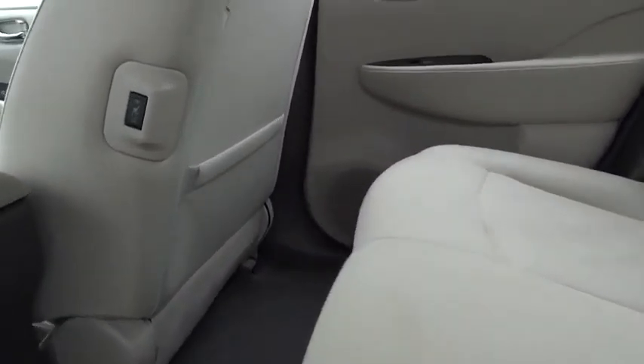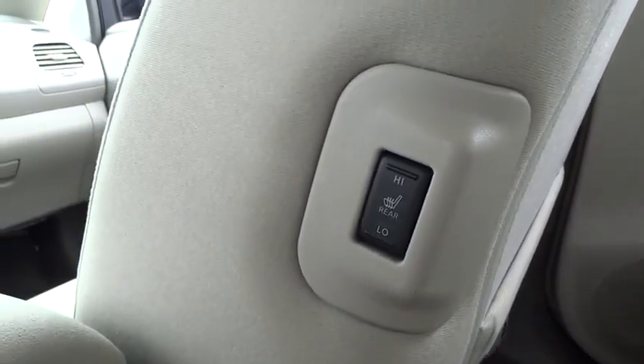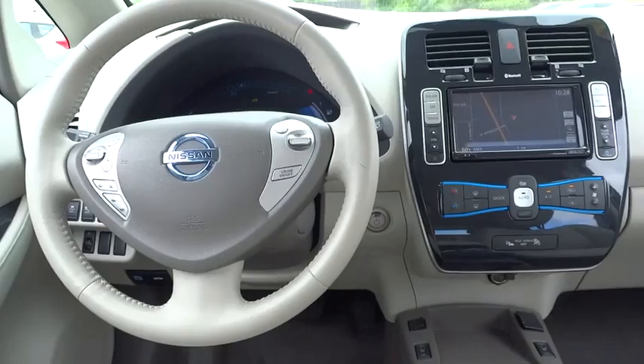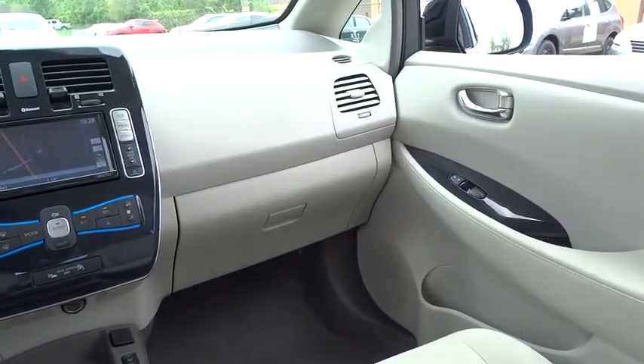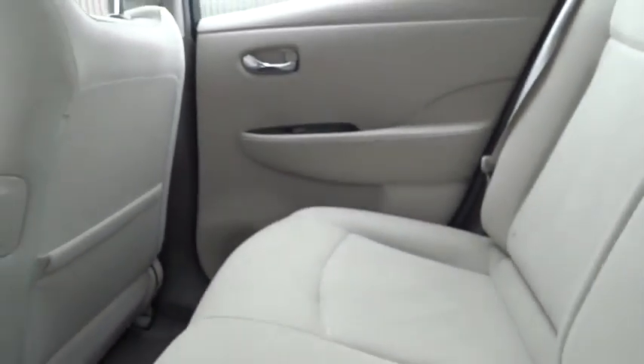This vehicle has less than 15,000 miles. Here are some of this vehicle's great options: front wheel drive, automatic transmission, cruise control, heated driver seat, passenger airbag, power windows, remote power door locks, heads up display, heated passenger seat, power mirrors, and tilt steering wheel.